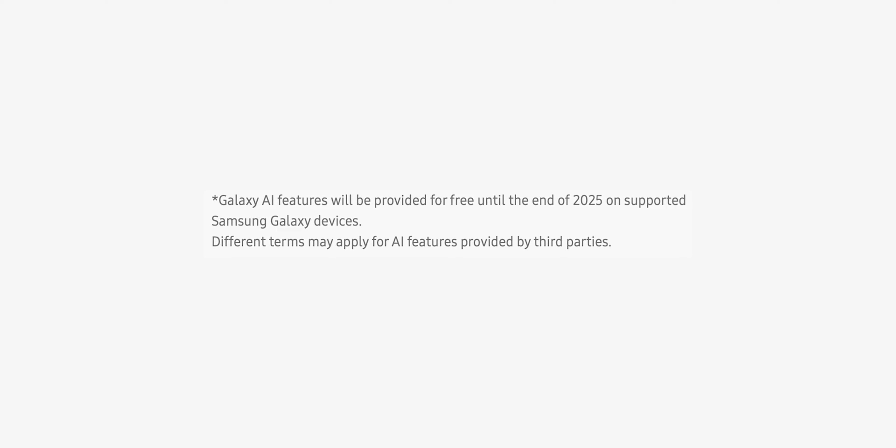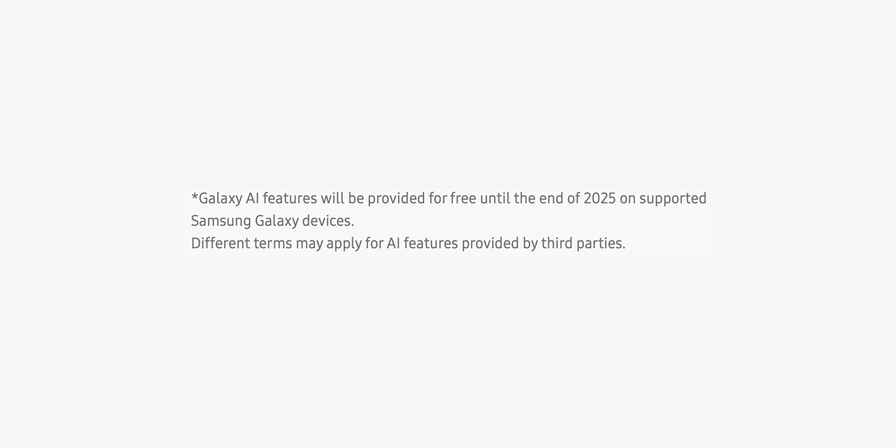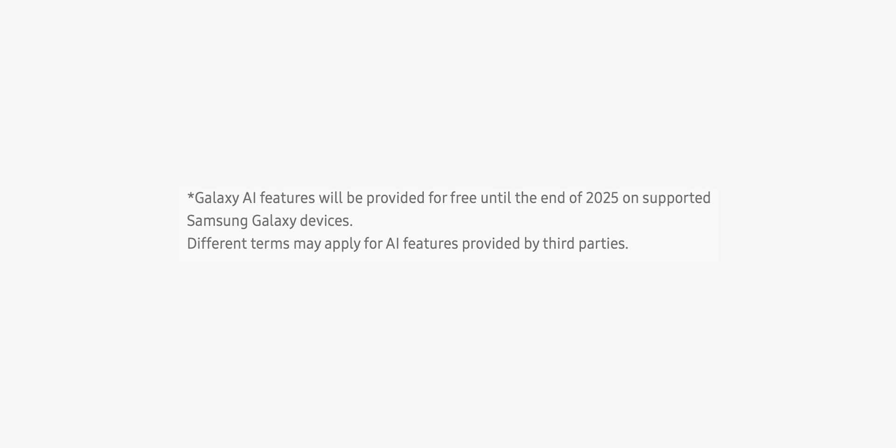For now, all the Galaxy AI features on the Samsung Galaxy S24 series are free to use. However, the Samsung Galaxy S24 page features a footnote stating that Galaxy AI features will be provided for free until the end of 2025 on supported Samsung Galaxy devices. Different terms may apply for AI features provided by third parties, so these features may involve subscription fees in the future. What do you think about the new Galaxy AI? Would you consider getting the Samsung Galaxy S24 Ultra for the Galaxy AI?